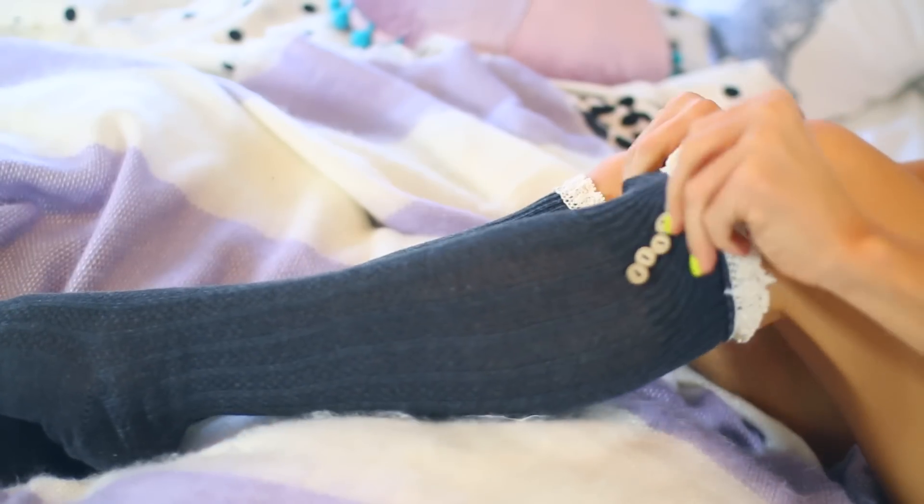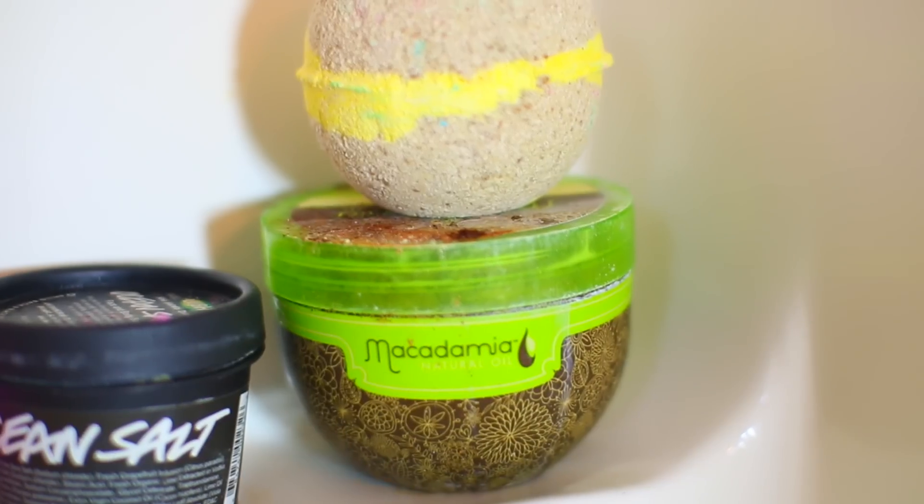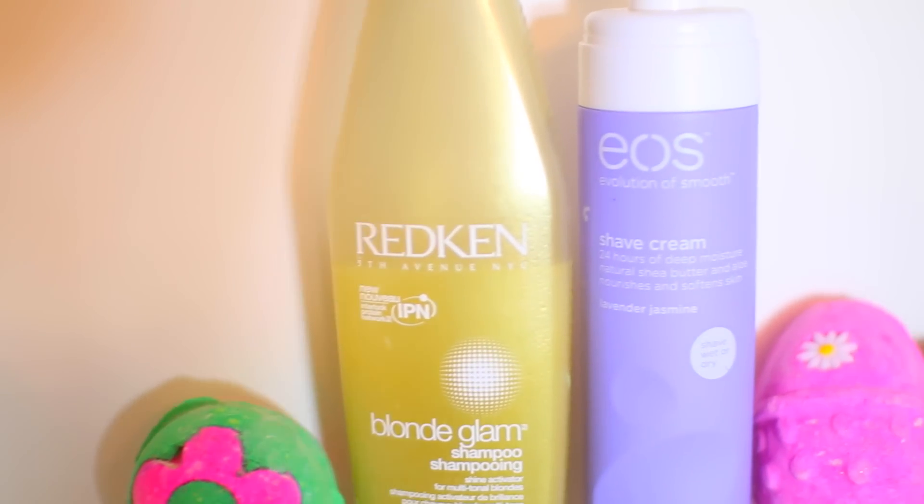Can't forget about the socks — sock game always got to be strong. I usually take showers at night just because it saves a bunch of time for me in the mornings, but these are some of my favorite products I'm using right now.